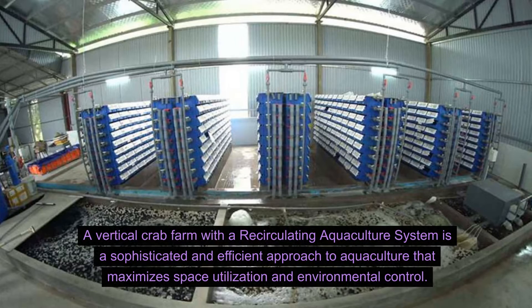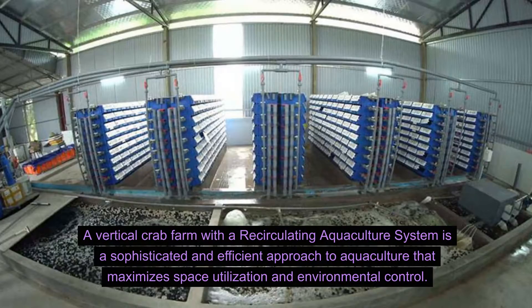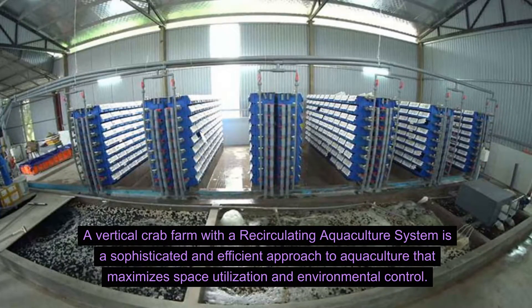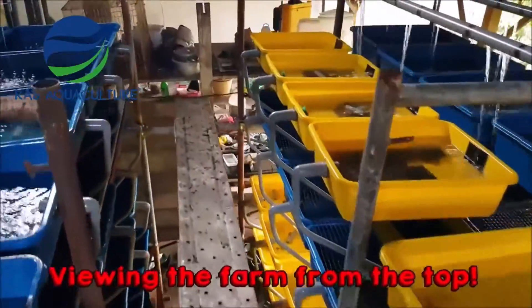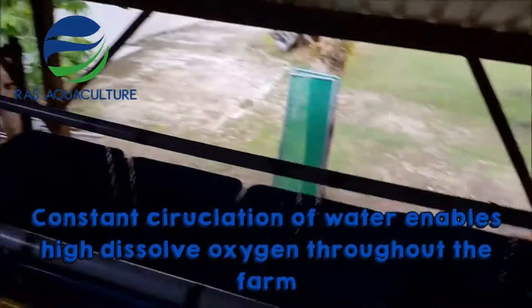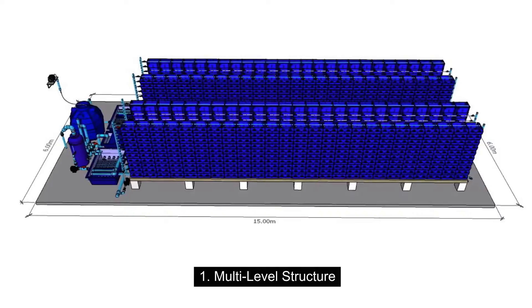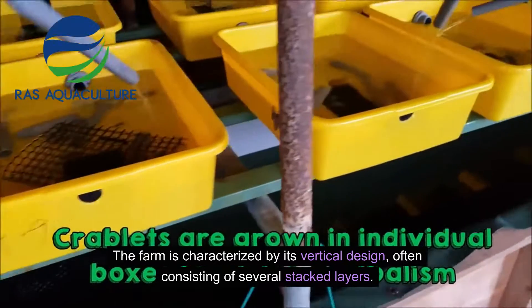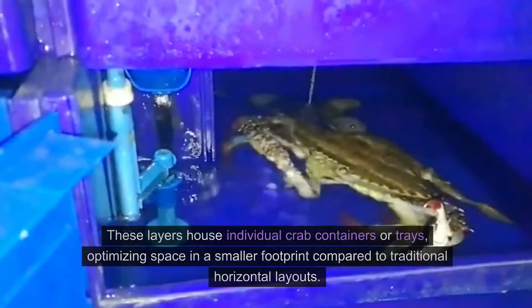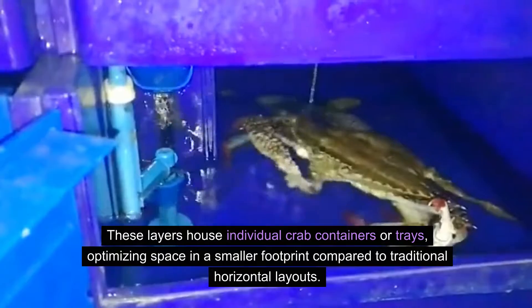A vertical crab farm with a recirculating aquaculture system is a sophisticated and efficient approach to aquaculture that maximizes space utilization and environmental control. Let's discuss the layout and appearance of a vertical crab farm RAS facility. The farm is characterized by its vertical design, often consisting of several stacked layers, optimizing space in a smaller footprint compared to traditional horizontal layouts.